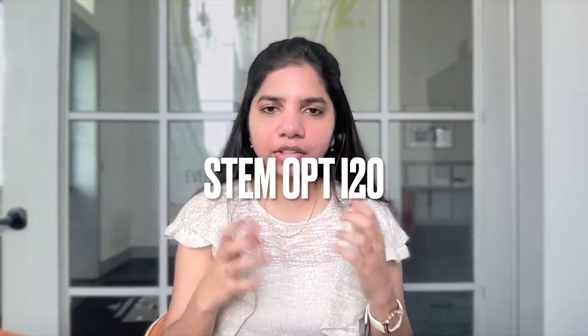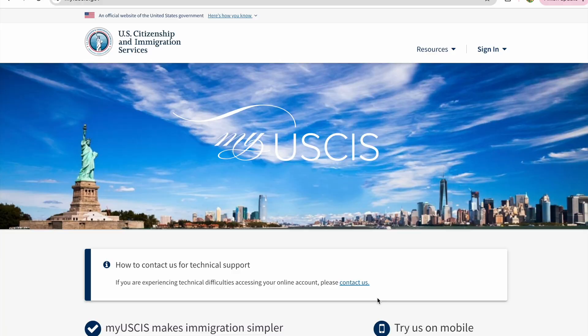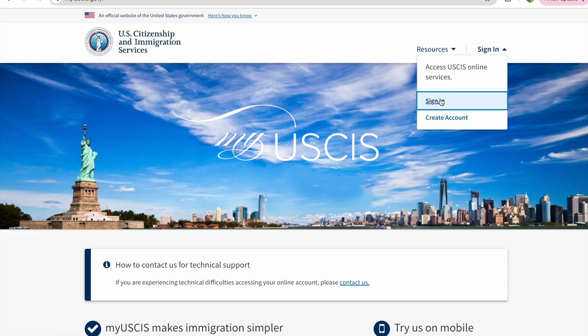So here we are. I hope you have received your STEM OPT I-20. Let's log into the USCIS portal and see how to actually apply for STEM OPT, what fields you have to select, and how much you have to pay. This is quite similar to what you applied for your OPT.